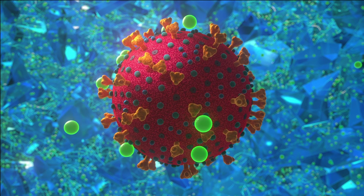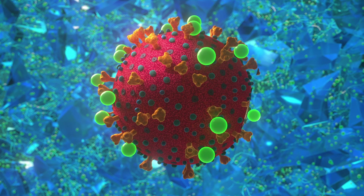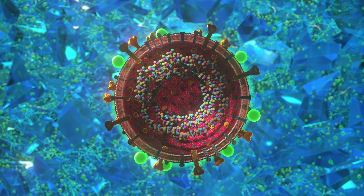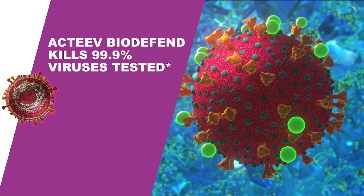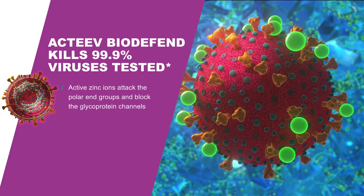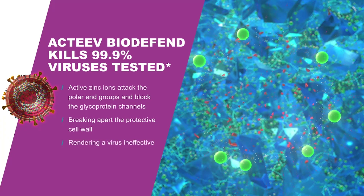Zinc actually has two effects on viruses. It disrupts the outside cell membrane, destabilizing it and causing it to break, so the virus is essentially deactivated. Additionally, for viruses to latch onto a human cell they need ionic channels working — the zinc ion blocks those channels, which is a second mechanism that causes the virus to get deactivated.